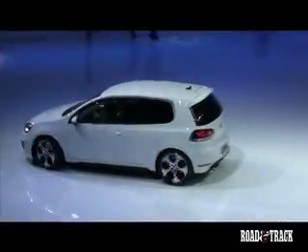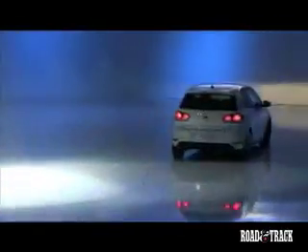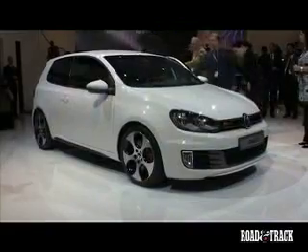The new Golf GTI was unveiled to the public at a large company event the night before the official start of the Paris Auto Show. This new sporty compact is quite similar in design to the recently introduced 6th generation Golf but stands about 9 tenths of an inch shorter.